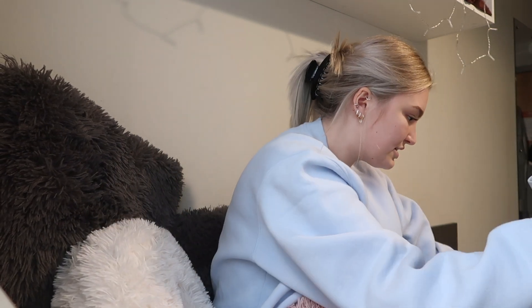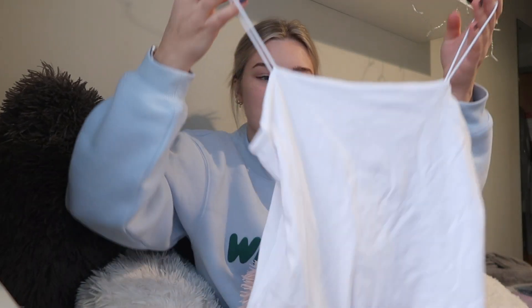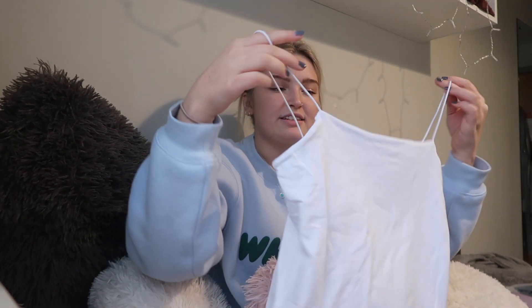None of this stuff's on hangers because I've worn it all, so please excuse that. The first thing I have is this black little crop vest top — I love this so much. This with denim shorts would be the cutest thing in summer. I have this in all the colors: I got baby blue and pink last year, and then black this year, and I also have the white one. I got it in extra small so you don't have to wear a bra with it. These are so comfy, honestly the comfiest things for summer.